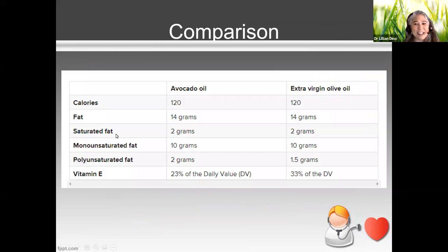Comparing the two oils: both are 120 calories and 14 grams of fat per tablespoon, with similar saturated and monounsaturated fat levels. Avocado oil has a little more polyunsaturated fat, and olive oil has a slightly higher vitamin E content. When you do the comparison, it's pretty similar — but both should be on your shelf. They're really good for heart health and lowering cholesterol.